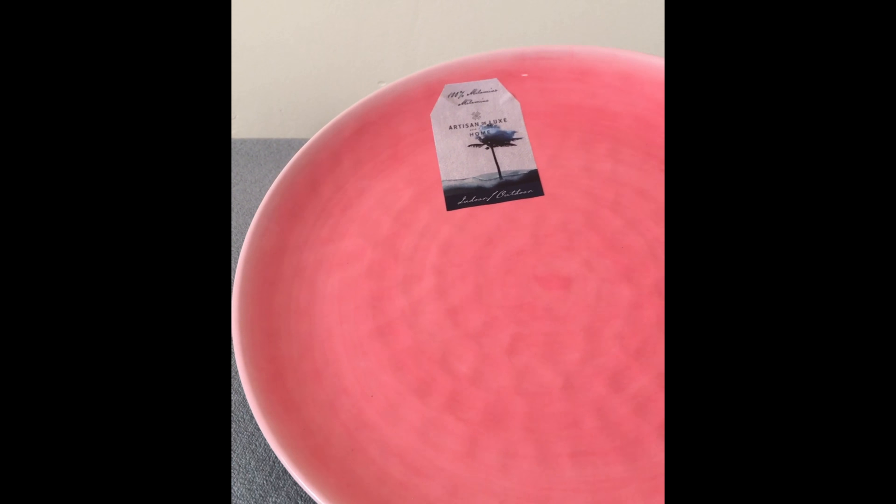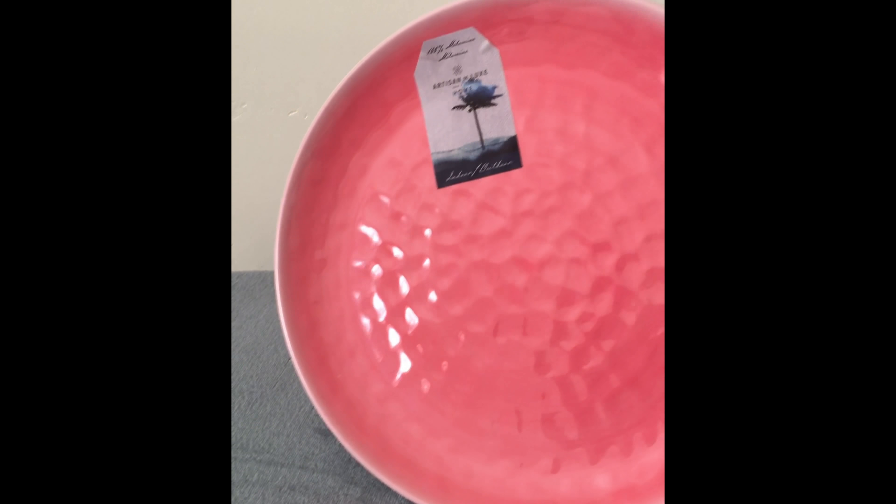This is a really nice plate that I found at HomeGoods. It was really good and I got two of these.